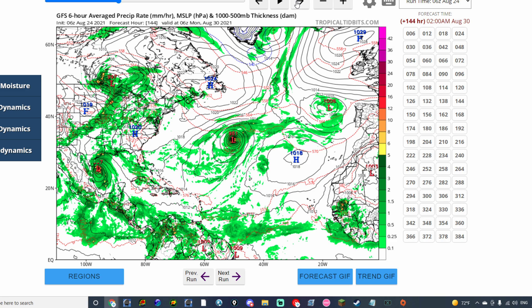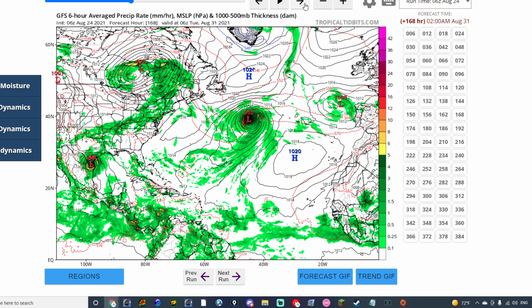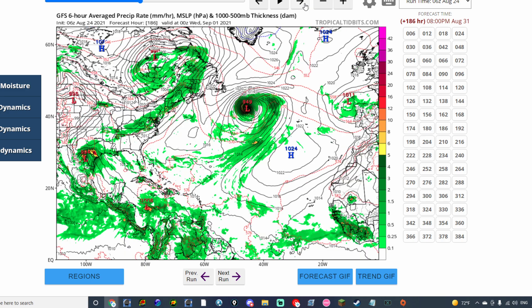This system has consistently been showing signs of development along with the models. If that is the case, then we could potentially be talking about our next tropical system here in the Atlantic. The system over here in the central Atlantic continues to go about and might even become a hurricane at that point according to this model — even a strong hurricane. According to the GFS, the system that actually makes landfall somewhere near Mexico and Texas actually becomes a high-end tropical storm to maybe even a hurricane.